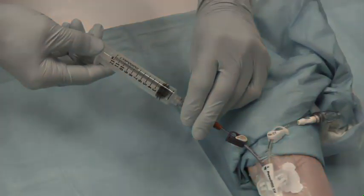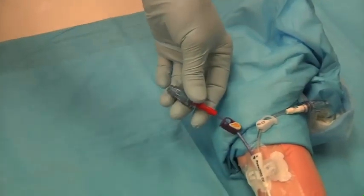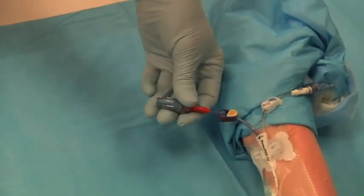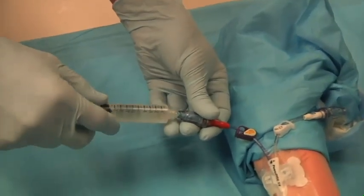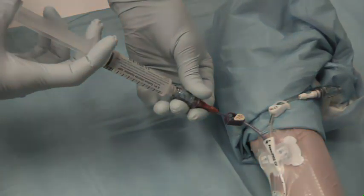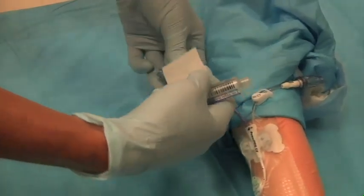If you get an excellent blood return, go ahead and remove the TPA syringe, attach a normal saline syringe, and flush completely. Then instill the heparin, 3 milliliters at 10 units per milliliter.